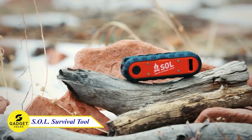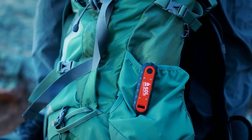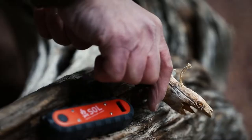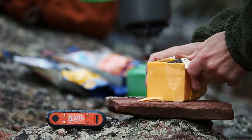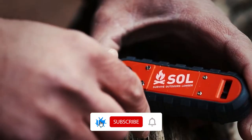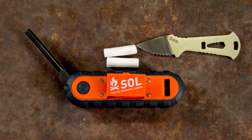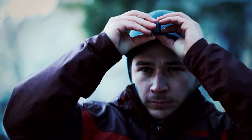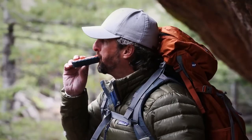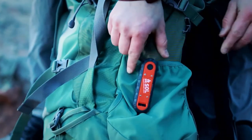Meet the SOL Survival Tool — a compact flint and steel striker multi-tool and a must-have for any outdoor enthusiast. This incredible tool combines a fixed blade knife with a serrated edge, a bottle opener, and a handy 3 to 7mm wrench and flat-head screwdriver. It includes a waterproof compartment to keep your tinder dry, and a built-in LED to ignite tinder or clip to your hat as an instant headlamp. In case of emergency, you can signal for help from over a mile away with a built-in whistle. Don't miss out on this all-in-one survival tool.